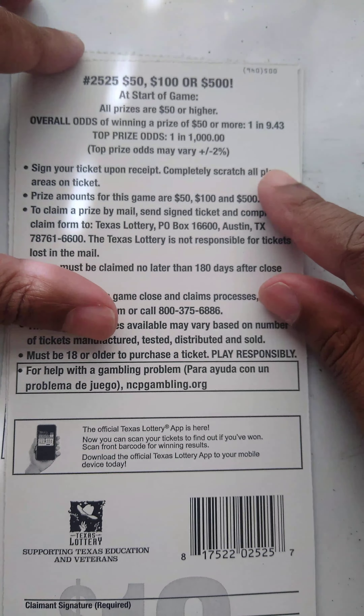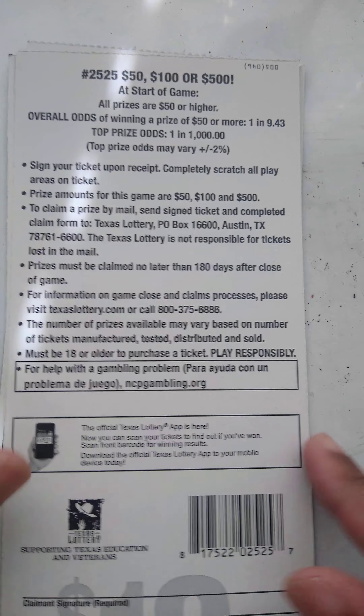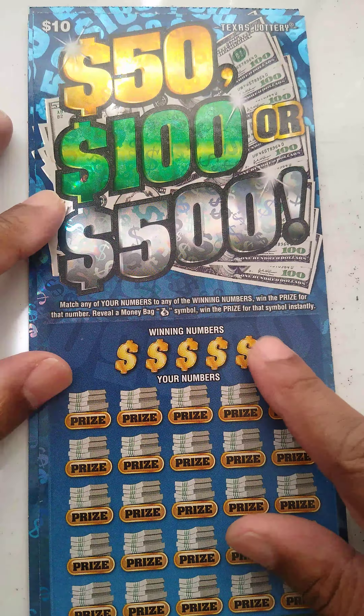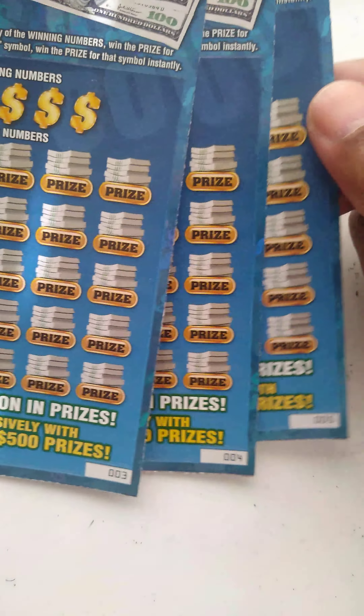Odds on this ticket are atrocious. That's because you can only win three prizes — one in 9.43. Odds of this ticket are getting the money back symbol for an instant prize, or match my number to these numbers. We bought tickets number three through five. Let's do number three first.